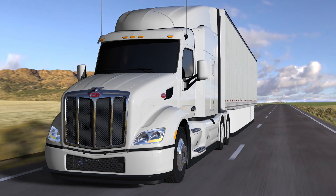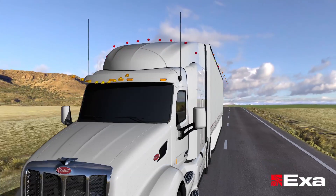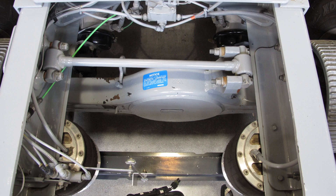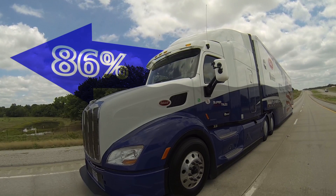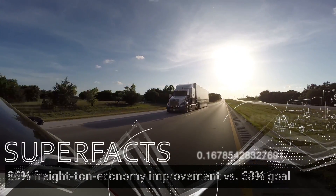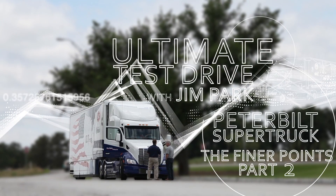The Cummins Peterbilt Super Truck sure is an eye-catcher. There's some pretty dramatic aerodynamic action going on here, but that's just the tip of the iceberg. In this video, we're going under the hood and between the frame rails to suss out what makes this truck so efficient — 86% more efficient to be precise, and that's nearly 20% better than the project's original goal of 68%. I'm Jim Park with Today's Trucking's Ultimate Test Drive.